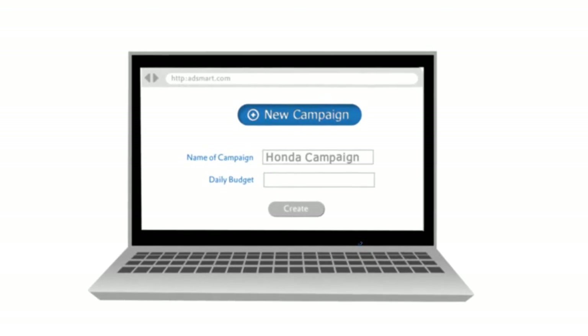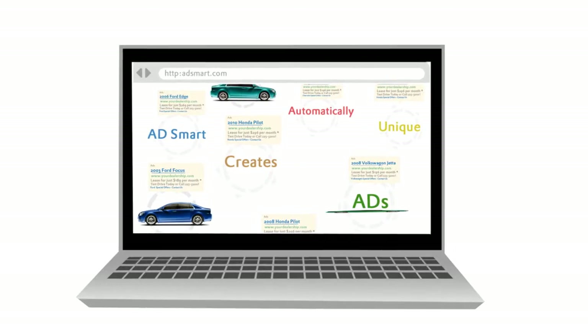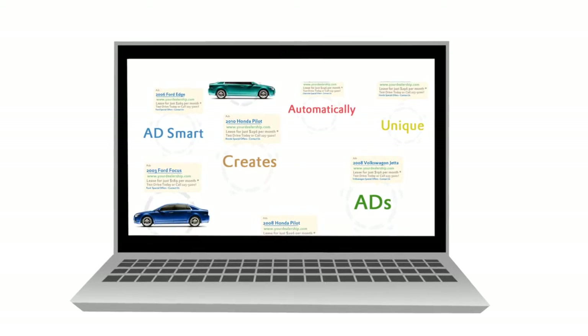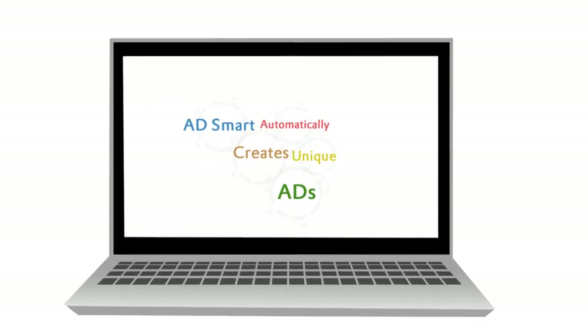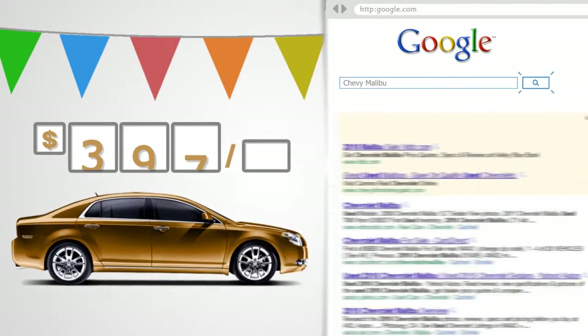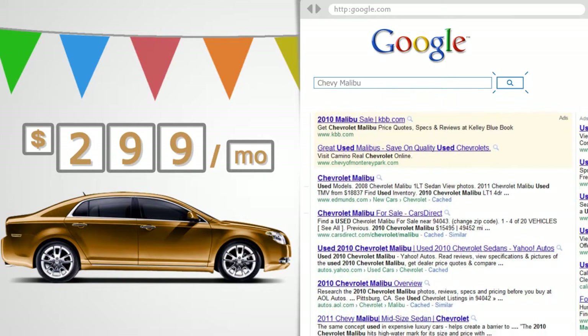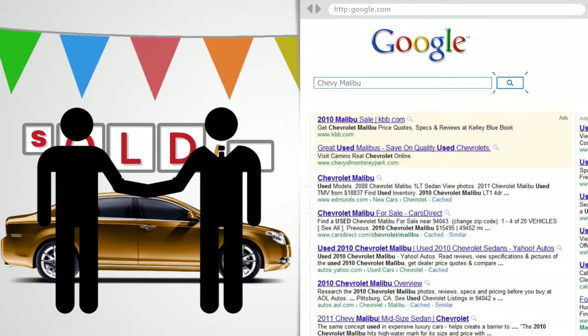So how does it work? With the click of a few buttons, AdSmart automatically creates a unique ad for each of your pre-owned vehicles. Our system does all the heavy lifting. Got a new vehicle on your lot? An ad gets created. Drop the price? Your ad updates instantly. Sell that vehicle? The ad comes down instantly.